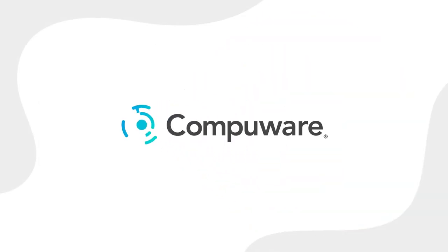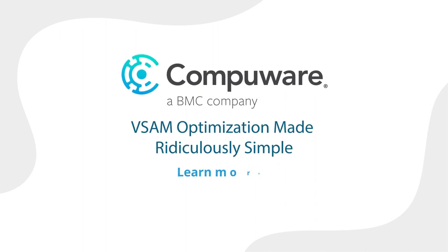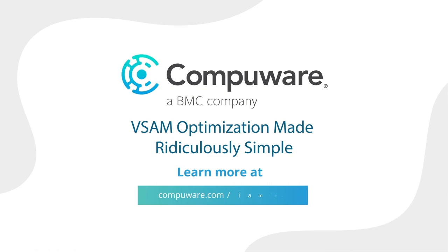Contact Compuware for your free assessment. Let us help you reduce your mainframe environment costs. It's ridiculously simple.